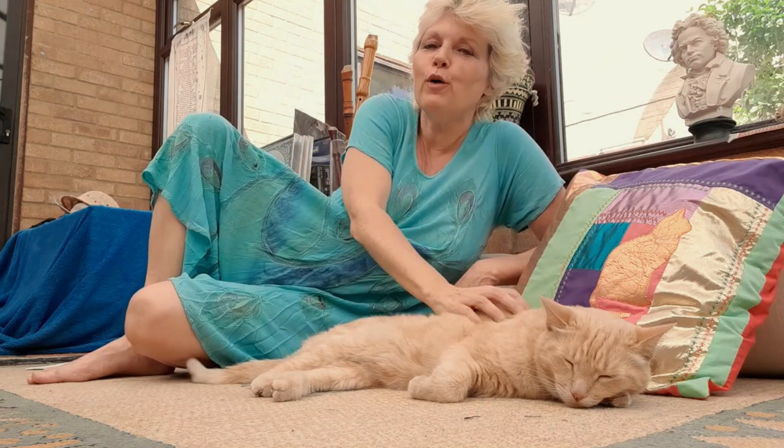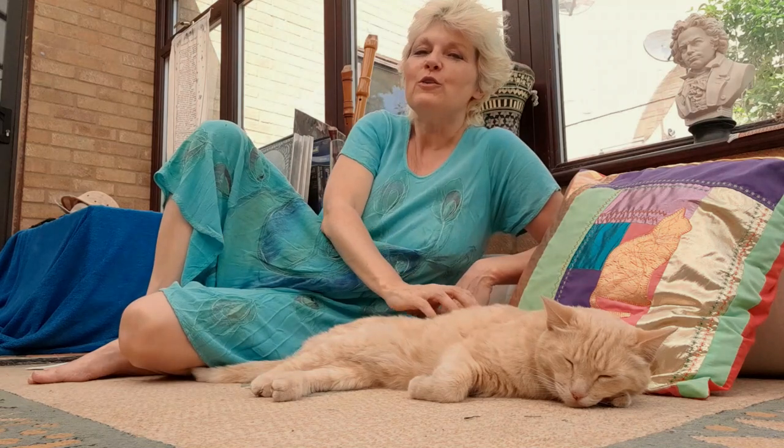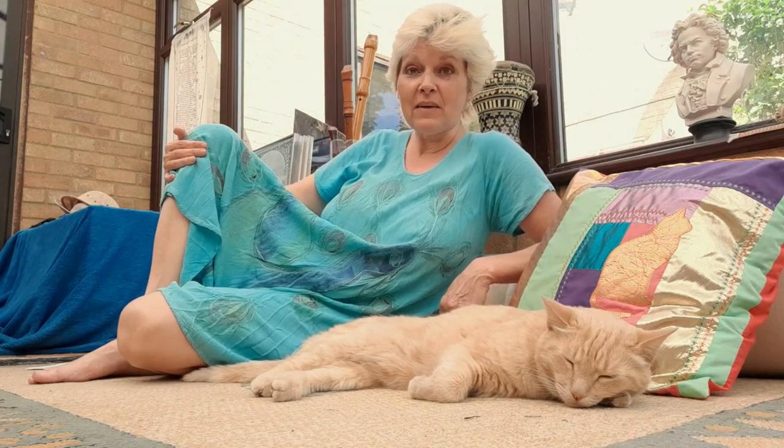Hi, I'm Barbara and this is Sponge, and welcome back to Relax My Cat. Today we are going to be looking at the differences between male and female cats.